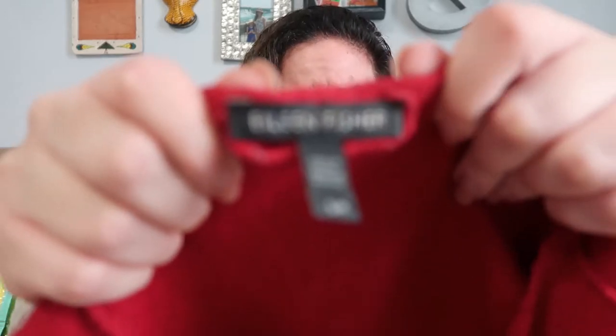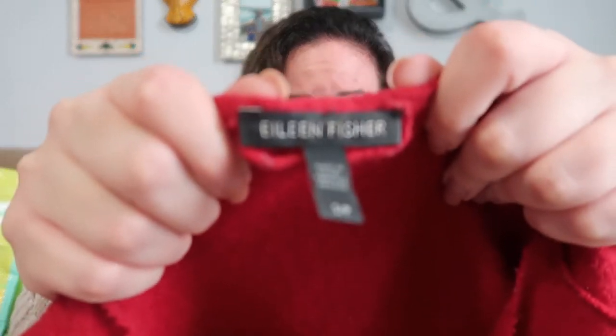Here is this red Eileen Fisher full zip sweater. Here is the tag — I think this is an older tag. Eileen Fisher, size small. Let's see what it's made out of. And I just pulled the care tag off. It's 100% wool. I will try and just sew that back on, so I'll put that in a different pile.